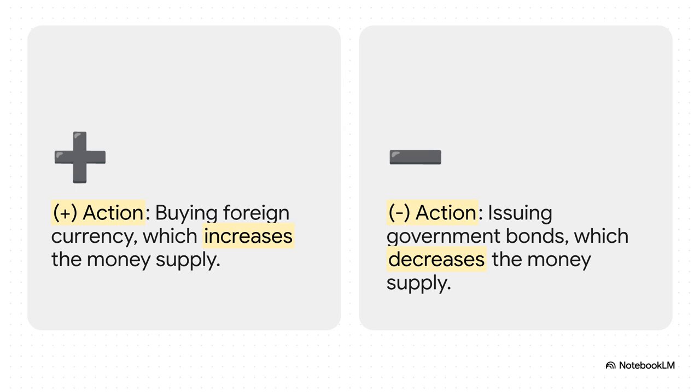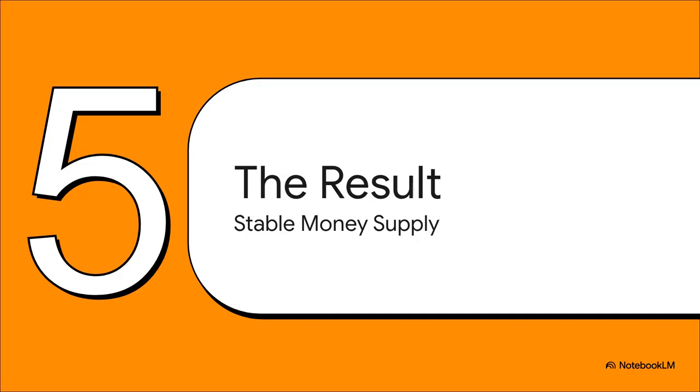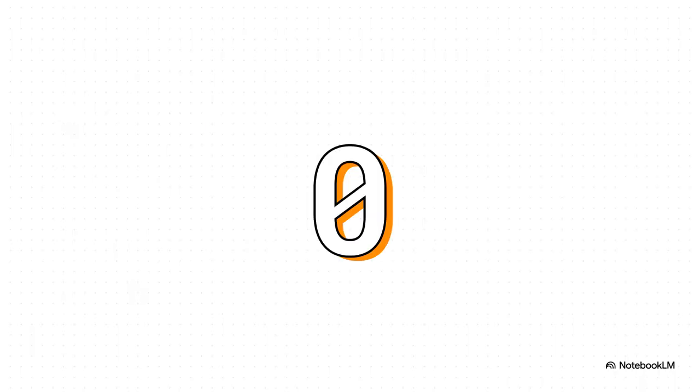This shows you the beautiful balance of it all. It's like having a scale: on one side, you're putting a weight on — that's the money from buying dollars. On the other side, you're putting on an identical weight — that's the money being taken out by selling bonds. One hand puts money in, the other takes the exact same amount out. It's a perfect equilibrium. The net effect on the money supply is a big fat zero. The amount of money they added is perfectly canceled out by the amount they removed. The bank got what it wanted, but that nasty inflationary side effect? It's been totally neutralized — sterilized.